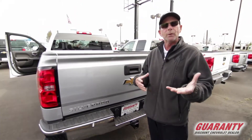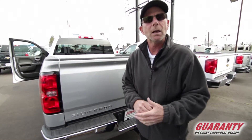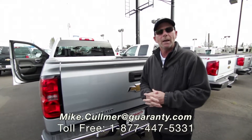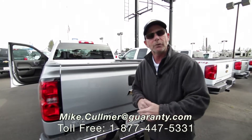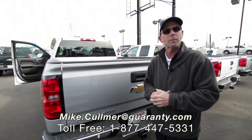If you're interested in this truck, any other truck, car, or SUV — new or used, doesn't matter — I'd love to help you out. Again, it's Mike Coleman here at Guaranty Chevrolet. We are doing supplier pricing from now till the end of December, so I'd love to help you out. Give me a holler. Thank you.